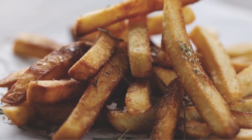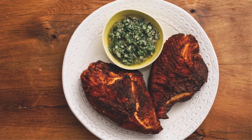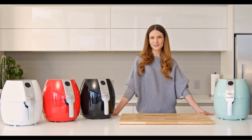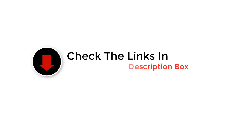Hey guys, in this video we are going to be checking out the best air fryers. Through extensive research and testing, we've put together a list of options that'll meet the needs of different types of buyers. We have included options for every type of user. If you want more information and updated pricing on the products mentioned, be sure to check the links in the description below. So let's get started with the video.